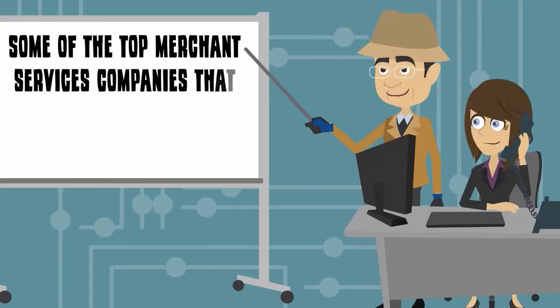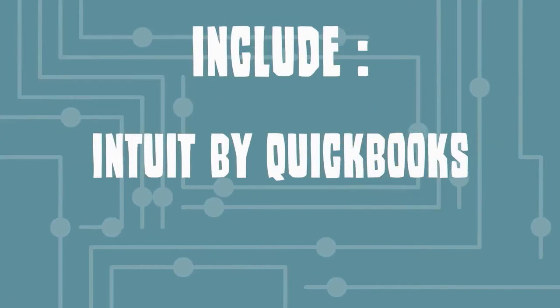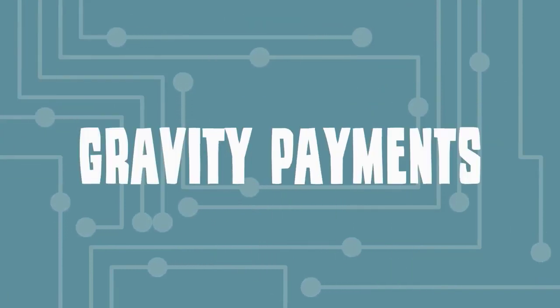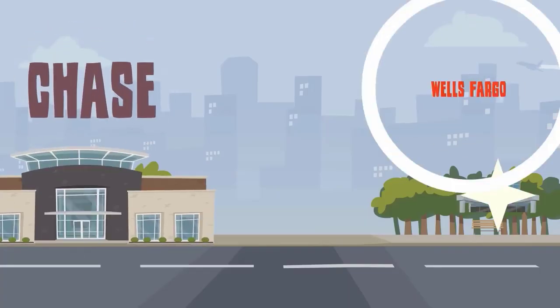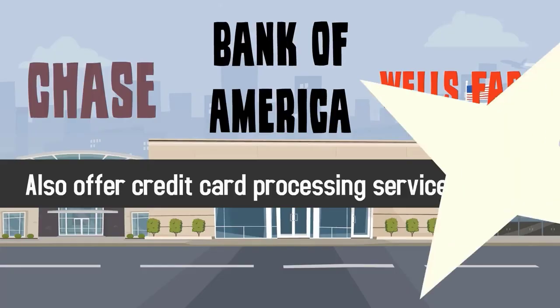Use the software available from your merchant services provider to create customized invoices, branded receipts, and an interactive payment dashboard. Some of the top merchant services companies that offer credit card processing include Intuit by QuickBooks, BluePay, TSYS, and Gravity Payments. Traditional banks like Chase, Wells Fargo, and Bank of America also offer credit card processing services.